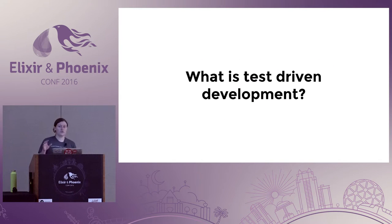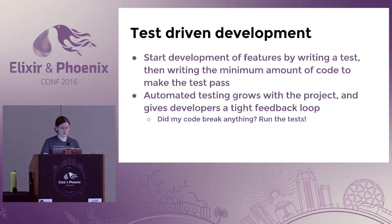How many people do not currently use test-driven development in their day-to-day work, or maybe aren't familiar with what it is? Okay, so there are quite a few people, so I wanted to do a quick introduction just in case you're not familiar with what it is.